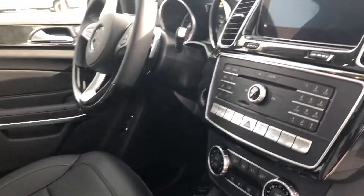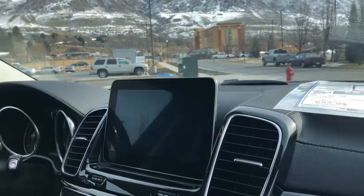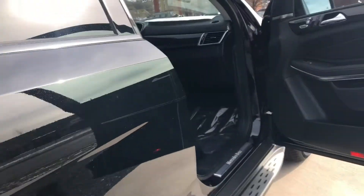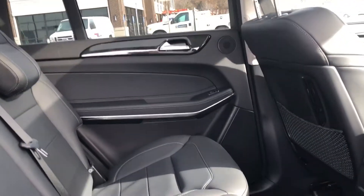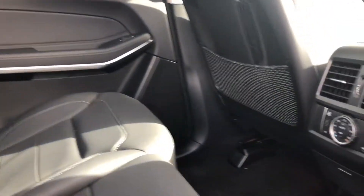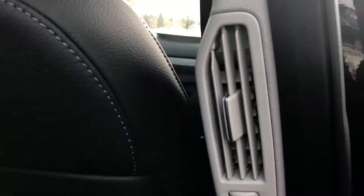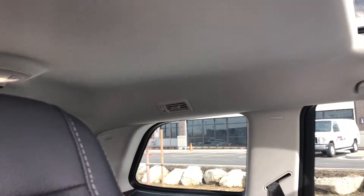I look forward to showing you what those are. Here we have the command station with the screen. This is such a beautiful vehicle. I know originally you inquired on a GLS 450 but this one is something to definitely consider. It's got the rear climate control and the three zone climate control so you get the vents in the third row as well.